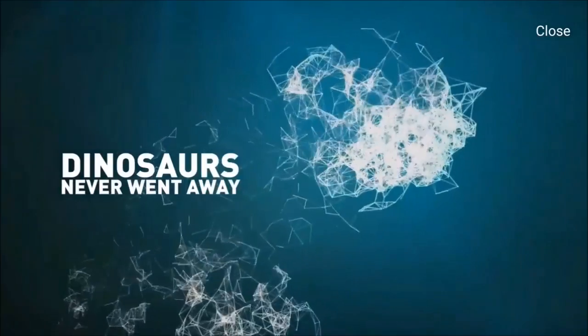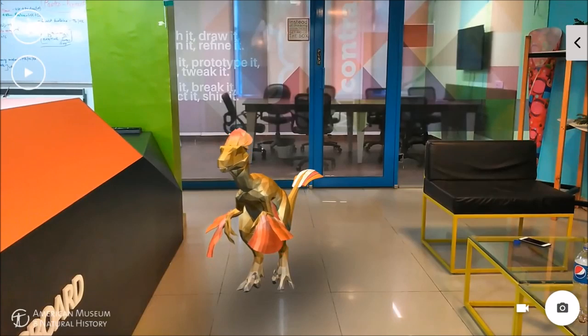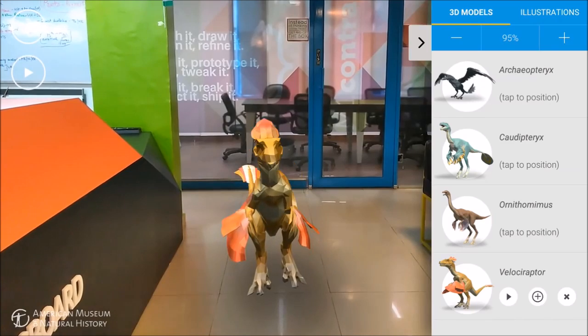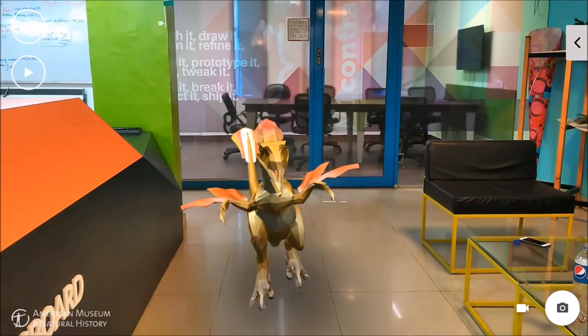If you'd like to see a real dinosaur, you can use the Dinos Among Us app. You can find authentic dinos in your living room. You can rotate the dinos, resize them, or tap on them for more details. They also react to movements near them. Cool, right?